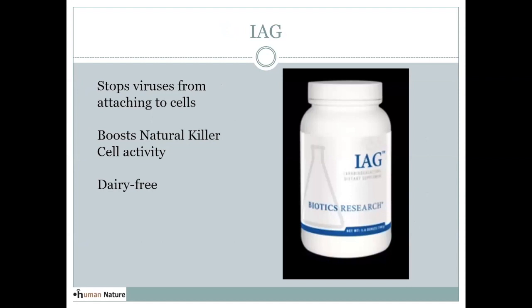If you're sensitive to dairy, IAG would be a great alternative. It acts very similarly to lactoferrin — it creates that glycoprotein and stops the virus from attaching and getting into your cells. It's also good at boosting natural killer cell activity, like the transfer factor. This is a powder you take in water. The basic dose would be a teaspoon daily; if you have a cold or virus, you can increase it up to a tablespoon in water daily. This is very safe for both kids and adults.